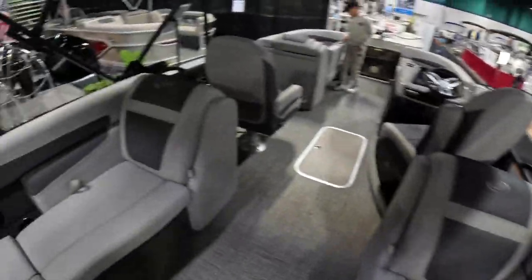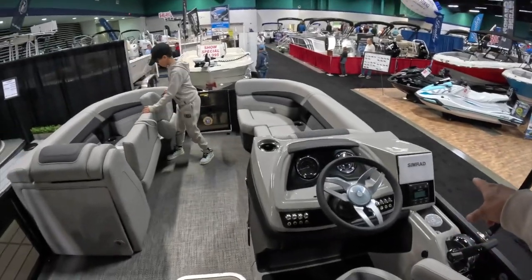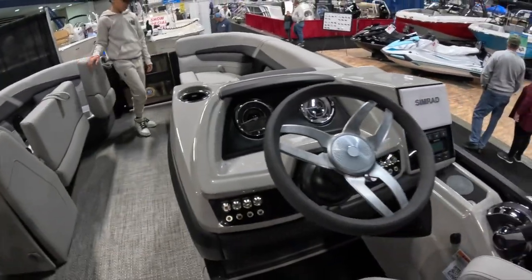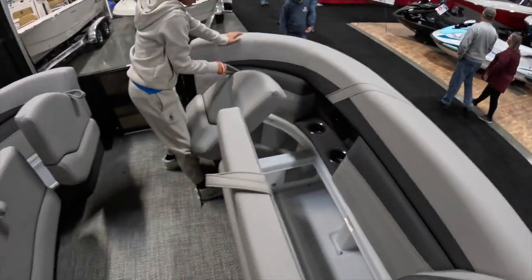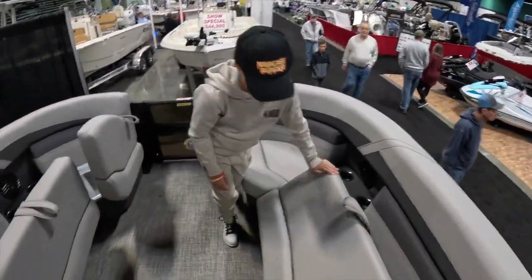This one has a 200 horsepower Mercury on the outboard. It's got a bunch of seating and storage areas. It's powered by a Simrad — we're seeing that a lot. I like this dash cluster. More storage — Alex loves the storage, big hiding guy.